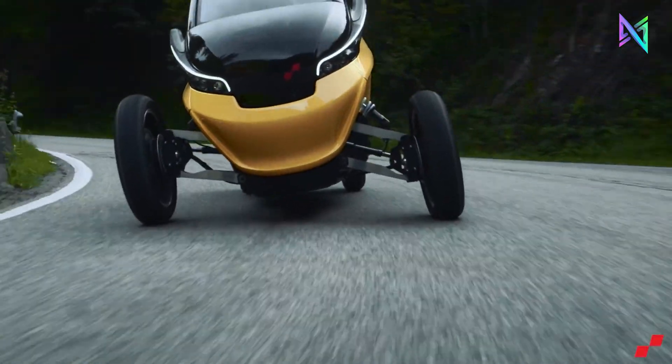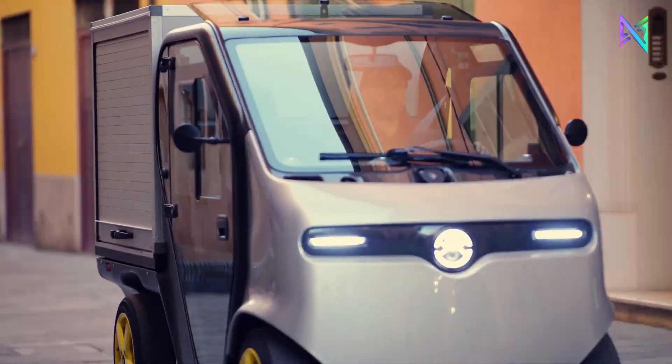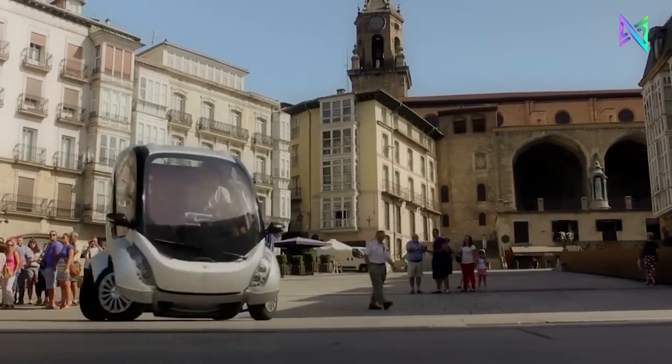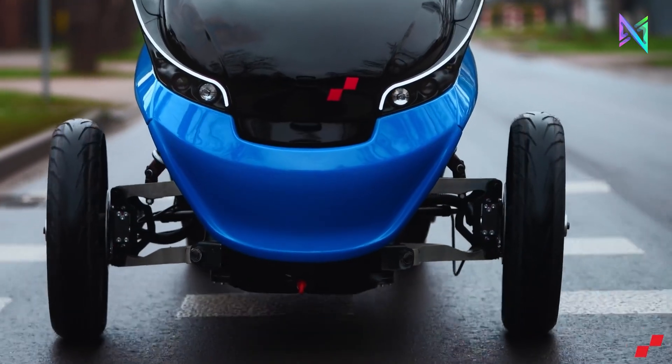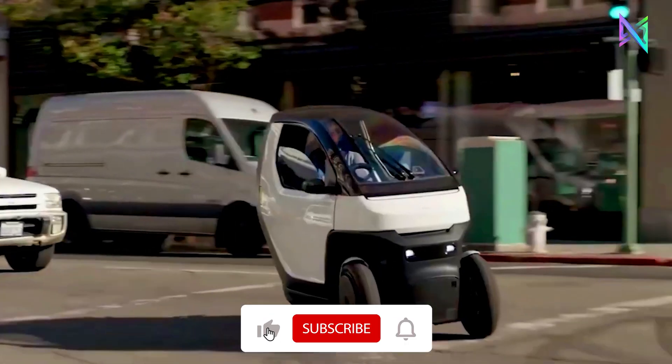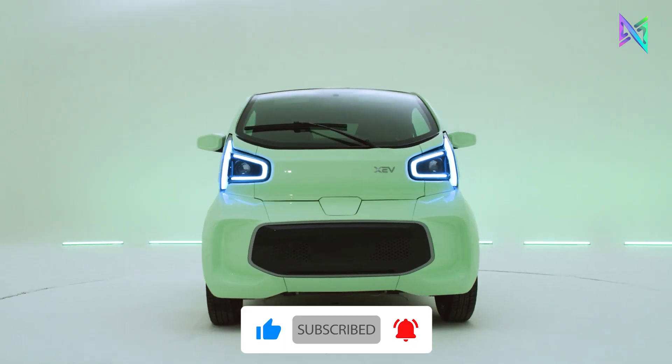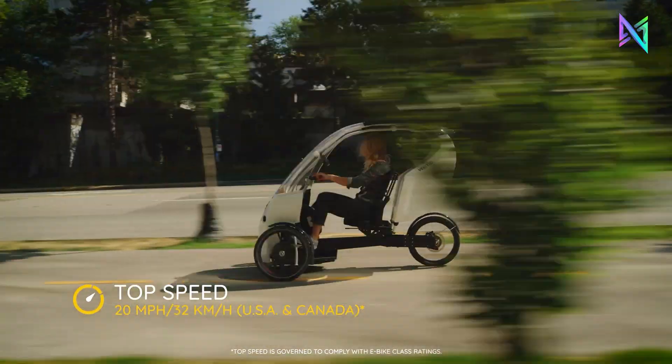Which future small cars most impressed you? Please share your thoughts with us in the comments section below. If you like this exploration, please help us out by giving us a thumbs up, forwarding this video to your friends, and subscribing so we can bring you more exciting content. If you're curious about the world's futuristic cars, make sure to watch the upcoming video on your screen.